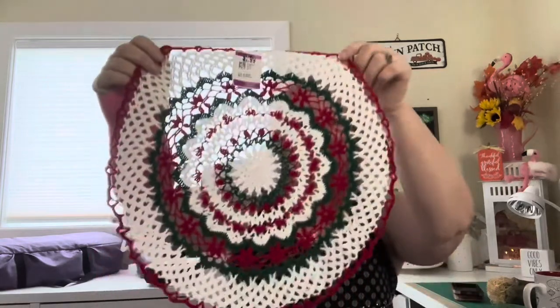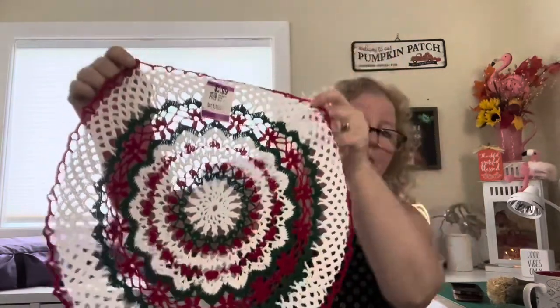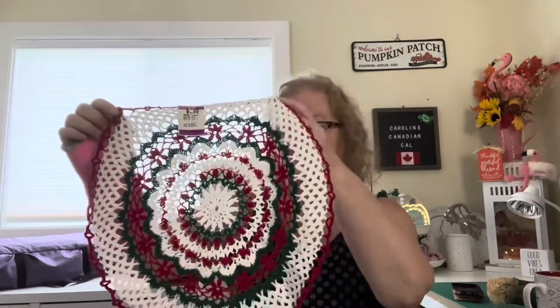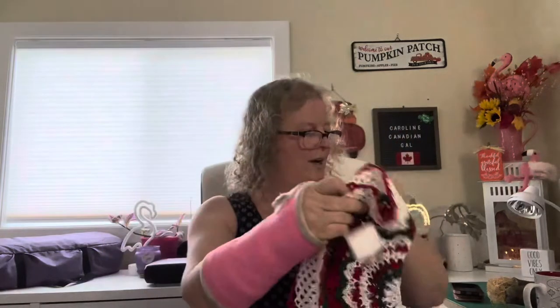I always walk through the whole store because you never know what you're going to see. I found this little doily — obviously someone handmade it, and there's a lot of work gone into it. It's in Christmas colors: red, white, and green, which I use every year for my Christmas decor. I thought it would be nice with one of my miniature trees sitting on it. It's a good size, quite big. I got it for $2.99 with no discount, and I'll put it away for Christmas.